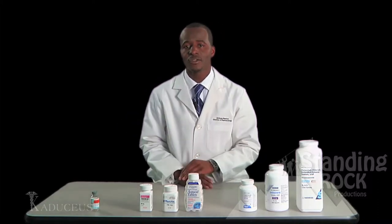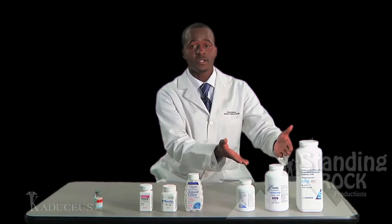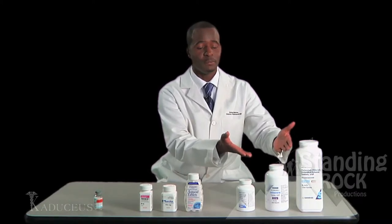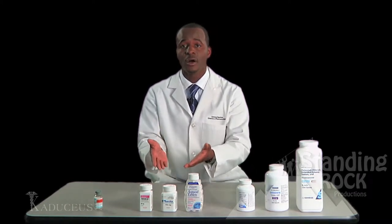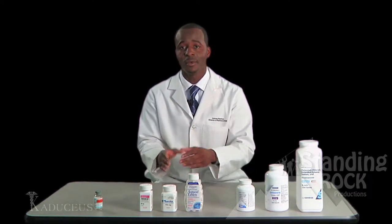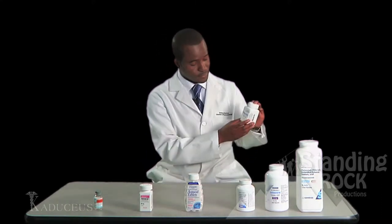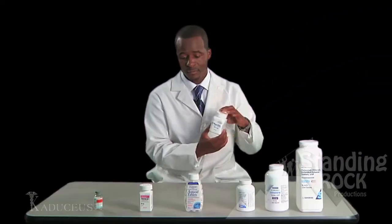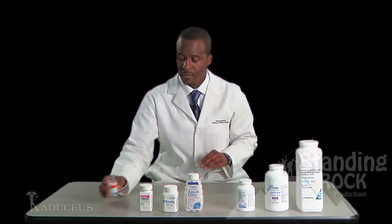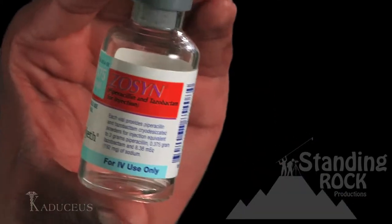Now let's get into some questions. What is the brand name of this medication? In our generic section, none of the prescription bottles are identified with brand names. In our brand section, all prescription bottles are identified with brand names. For example, Plavix is the brand name of this drug. In this section, the brand name is Zosin.